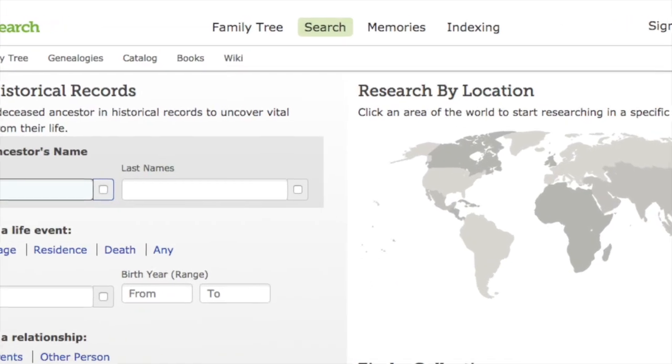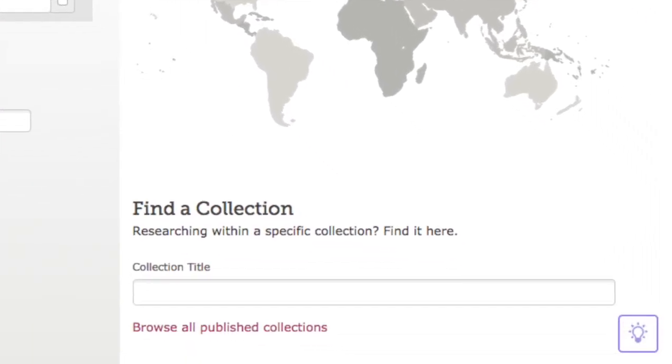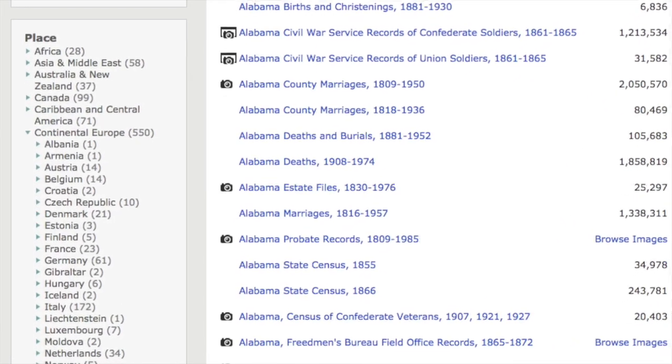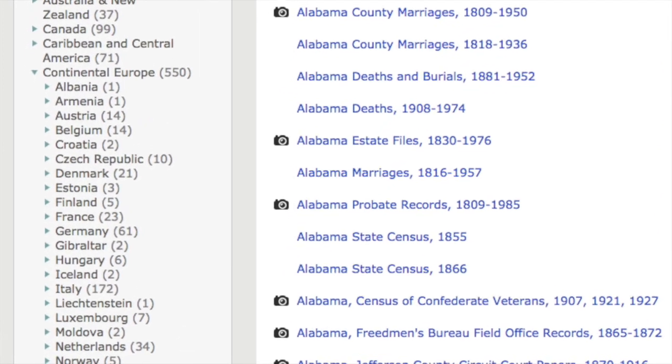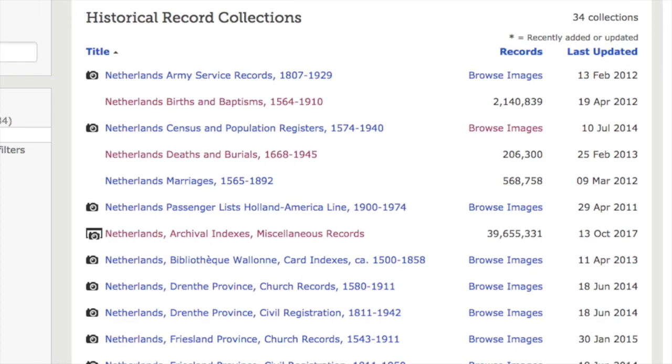If you go to search records and look at the bottom right you'll notice Browse Collections and you'll actually see a search there. If you click Browse Collections that'll pull up a page and on the left-hand side you'll see another listing. In that listing you'll find Continental Europe and under that you'll be able to find the Netherlands and see all the collections that they have.